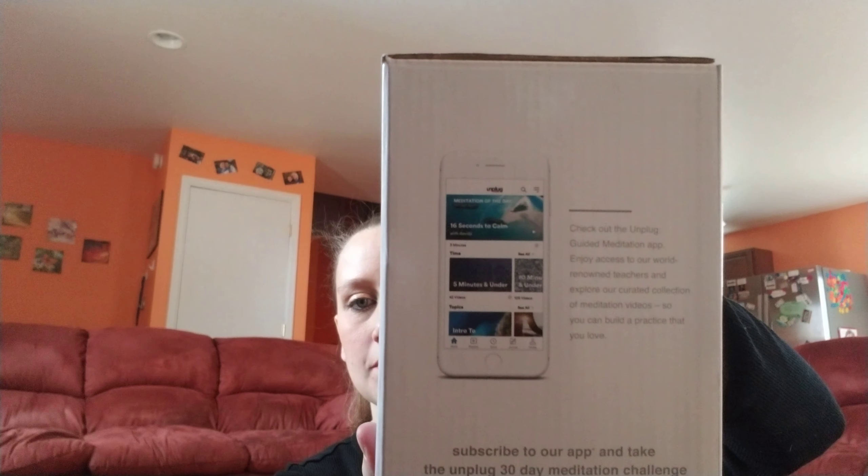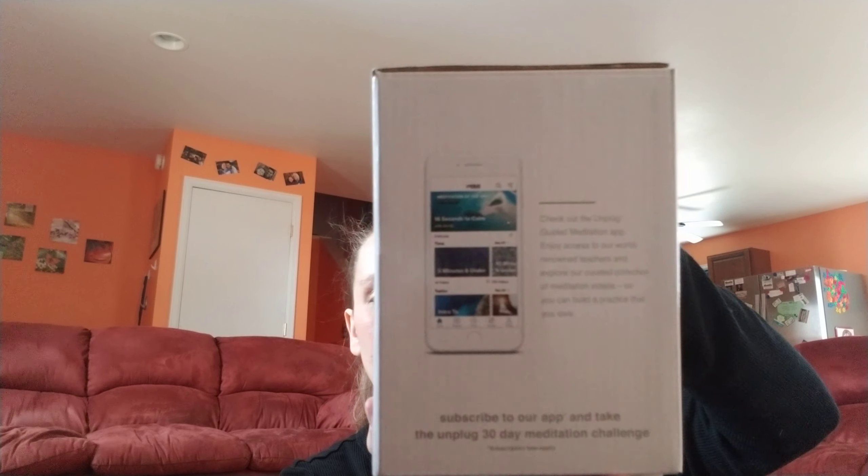The last thing I got is the meditation aromatherapy diffuser. It says you can hook it up to your phone, though I'd never actually need that.